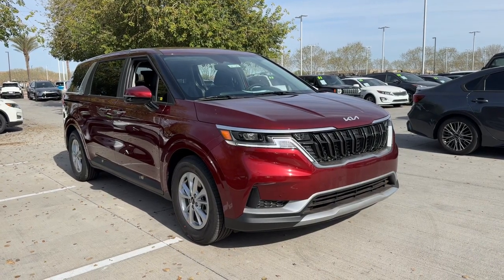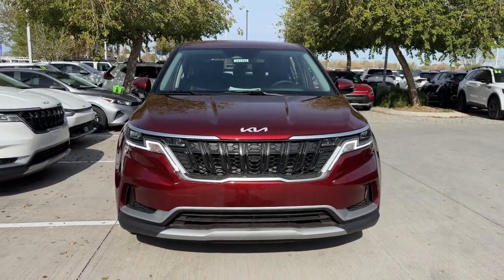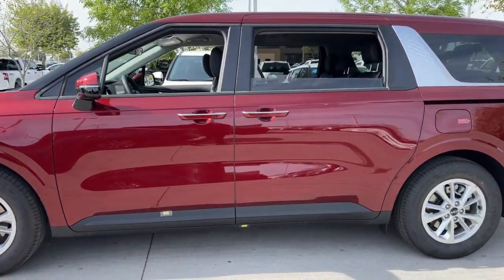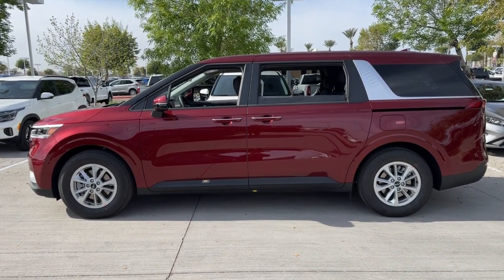Hop into the 2024 Kia Carnival. Get serious about comfort in this ultra-smooth Carnival. Refined, stylish, and equipped with a host of passenger amenities, desirable infotainment and safety features, this rugged-looking family hauler ticks all the boxes.